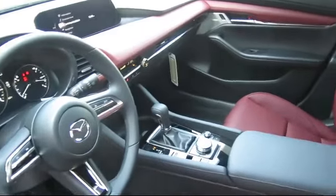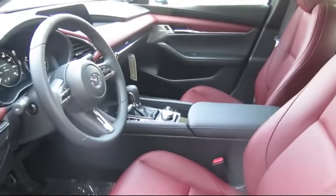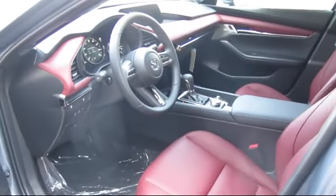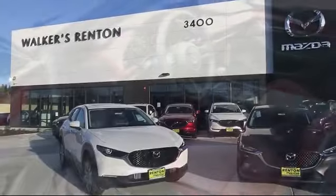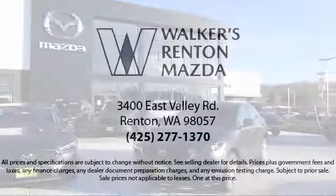We know that you have high expectations and our dedicated staff of Mazda enthusiasts is eager to share its knowledge and enthusiasm with you. From our factory trained mechanics to our friendly and knowledgeable sales team, we are here for you. Walker's Renton Mazda — real value, real people, real simple.